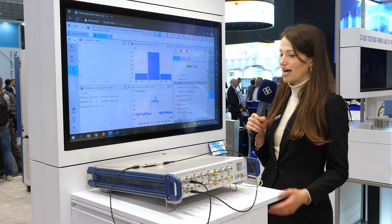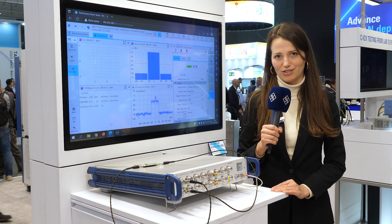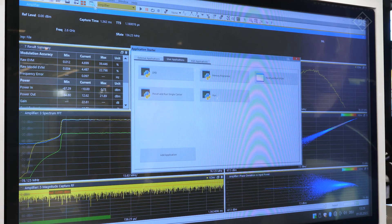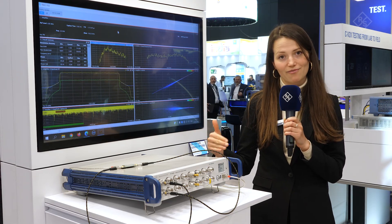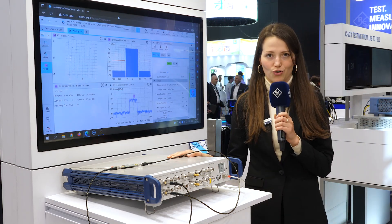In this demo, I divided the instrument into two virtual sub-instruments. On one channel, I run an amplifier characterization with a DPD. And in parallel, I can use the second signal generator and analyzer pair to run a 5G measurement on the instrument's GUI.